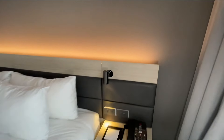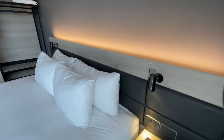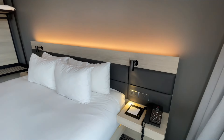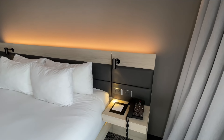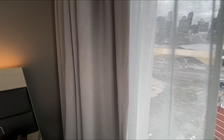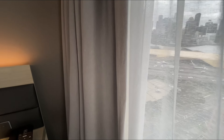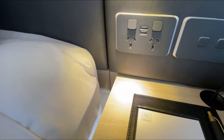Coming over to the bed, everything is just brand new. This is being filmed in 2024 and the property opened less than two years ago in April 2022, so everything still feels absolutely brand new. Very high quality curtains here with the blackout shades as well as the sheer shades.